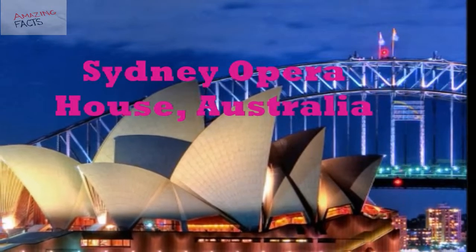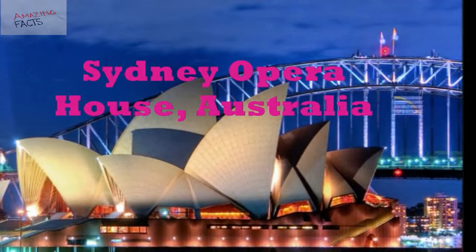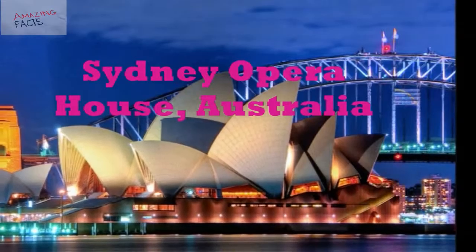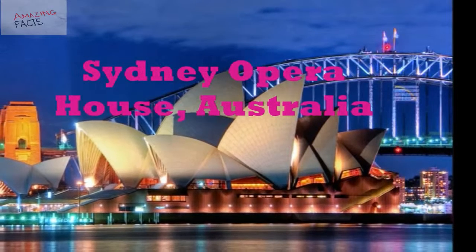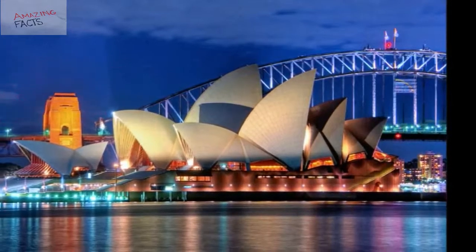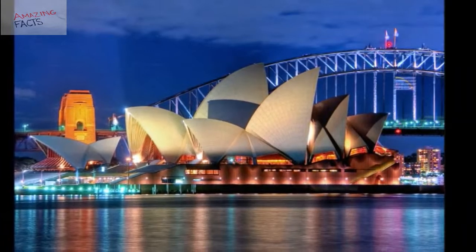Number 2: Sydney Opera House, Australia. The Sydney Opera House is one of the most indisputable architectural marvels of the world and the most recognizable building of Australia. The opera house is globally popular for its amazing design, especially for its distinctive roofs shaped like sails.